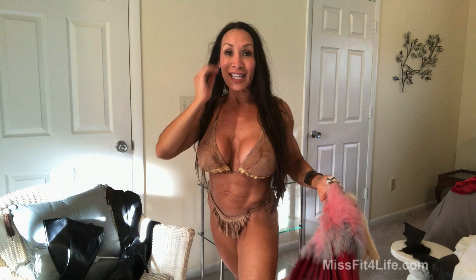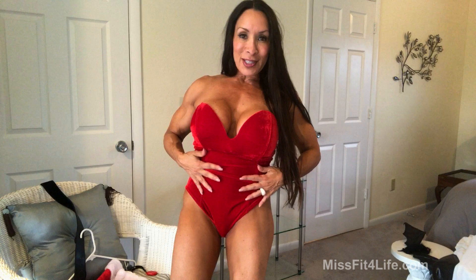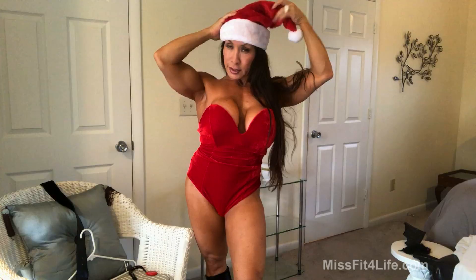Holiday number three: Christmas. So Santa. Look number three — I found this on Amazon, it was like $15. I've got all my Santa boots. Show off those guns! Santa's hat, a little leg flexing there.